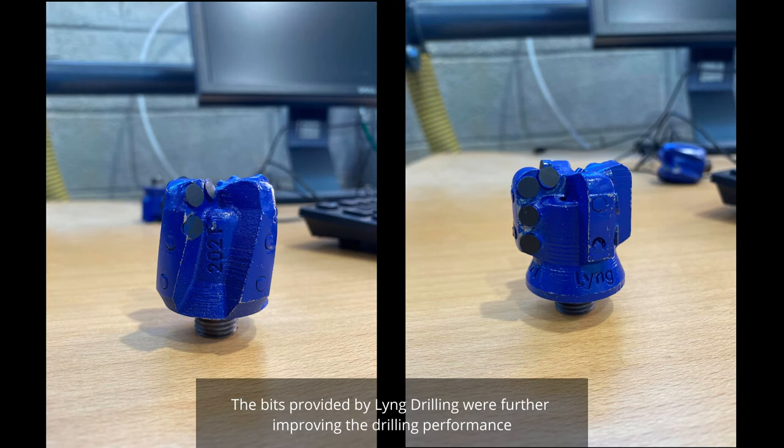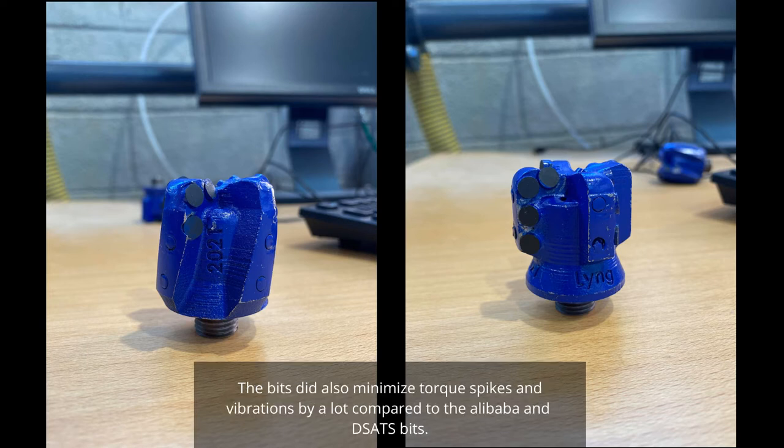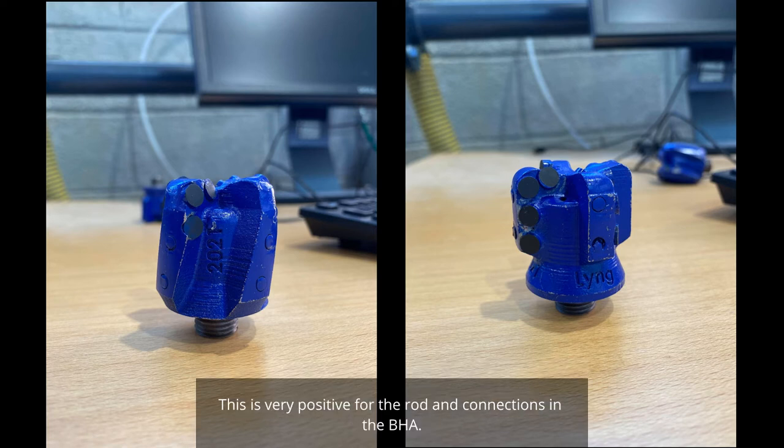The bits provided by Lund Drilling further improved drilling performance. In addition to deeper cone angles, the bits have more cutters, leading to less rock volume to cut per cutter, and a longer gauge length that helps with stabilizing. The average ROP improved from 0.5–1.5 cm per minute to 3–7 cm per minute, depending on weight on bit. The bits also minimized torque spikes and vibrations significantly compared to the Alibaba and DSATS bits, which is very positive for the rod and BHA connections.